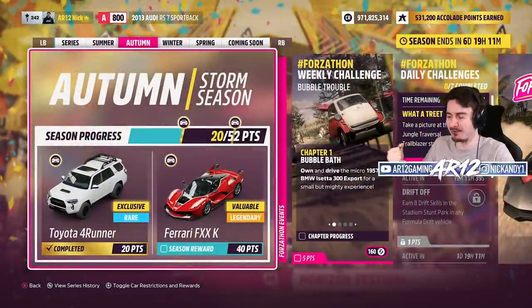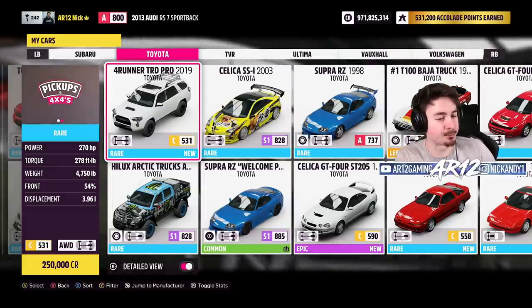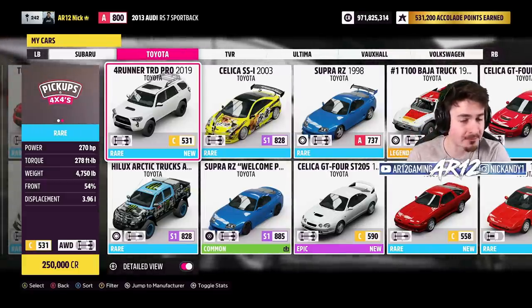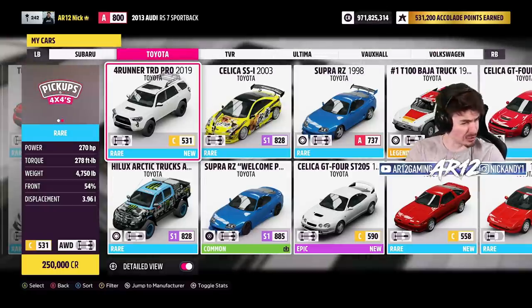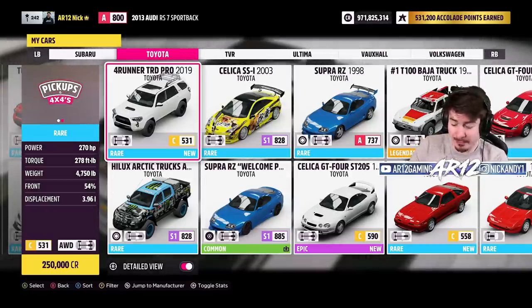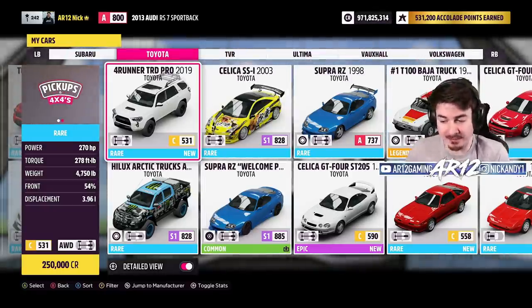That literally took us like 20 minutes, and there it is — the Toyota Forerunner. This Toyota Forerunner is the TRD Pro, which means it has 270 horsepower, 280 foot-pounds of torque. It's actually not that heavy for a vehicle this big — it's less than 5,000 pounds.